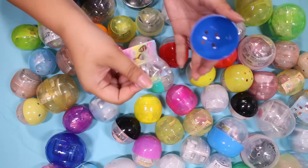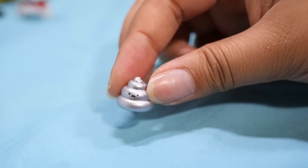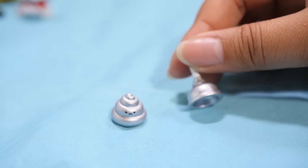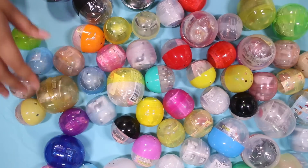Speaking of poop, here we have a silver poop. Does this one have a face? Yep — this one's not very happy either. I guess poops wouldn't really have too much to be happy about. I see at least two more miniature gachas and I'm going to pretend I didn't.